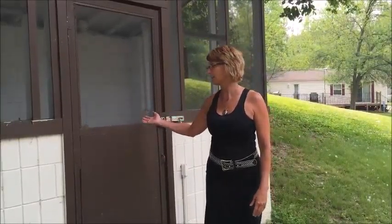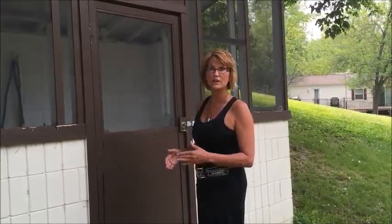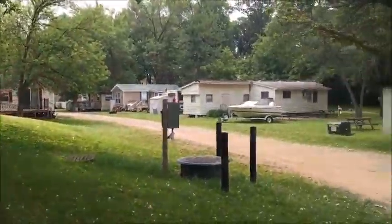Another convenient thing that you will have use of is the fish cleaning house, and they keep this thing spotless. Great place to sit and clean your fish and not worry about bringing them back to your campsite. Also right across from this are restrooms and a storm shelter.